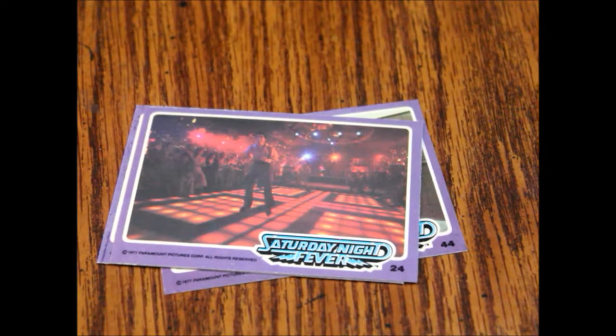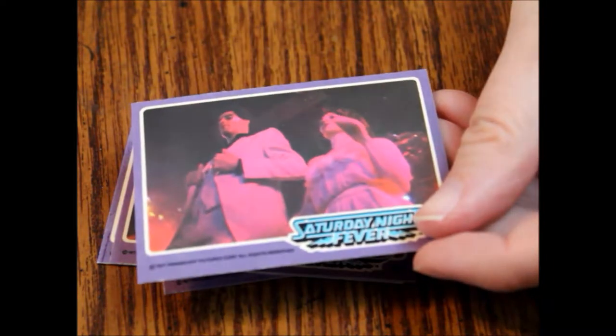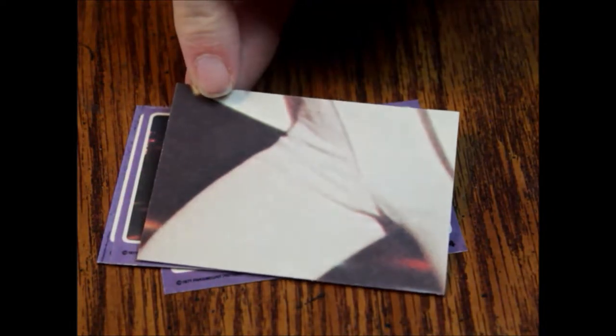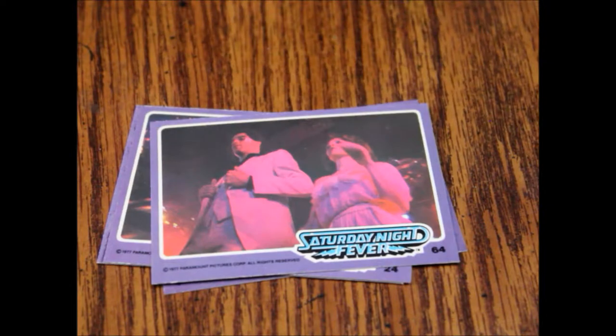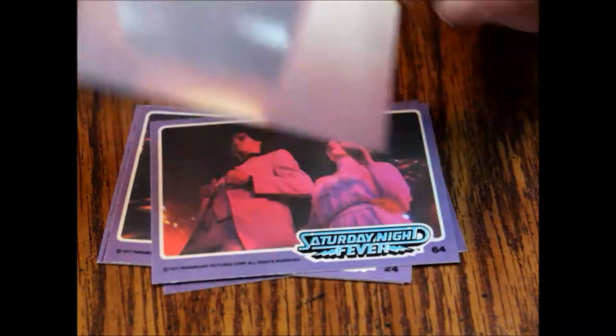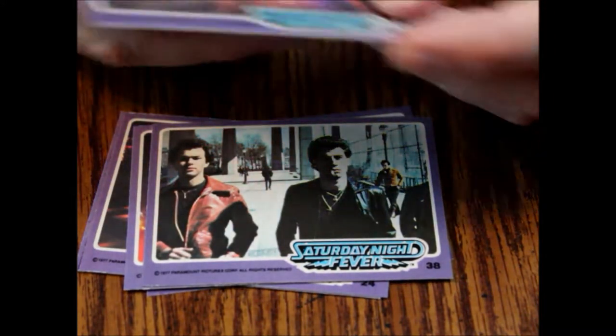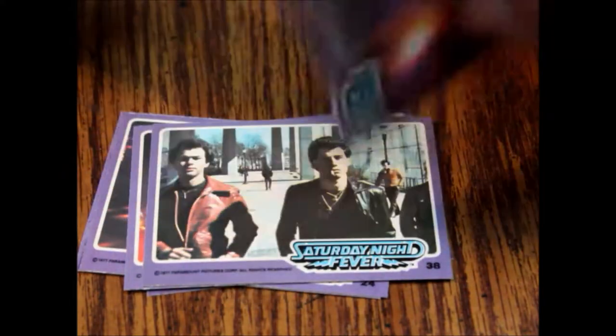Then we've got number 64. The cards are all numbered on the front, which is really nice because they're not numbered on the back. And that's a crotch shot. Then we've got number 38, which is somebody's leg. And then our last card is number 15, and that's our gum piece where it's part of 'Saturday.'